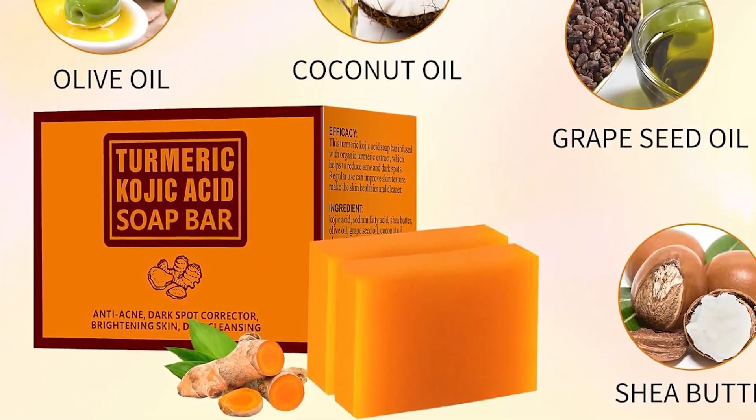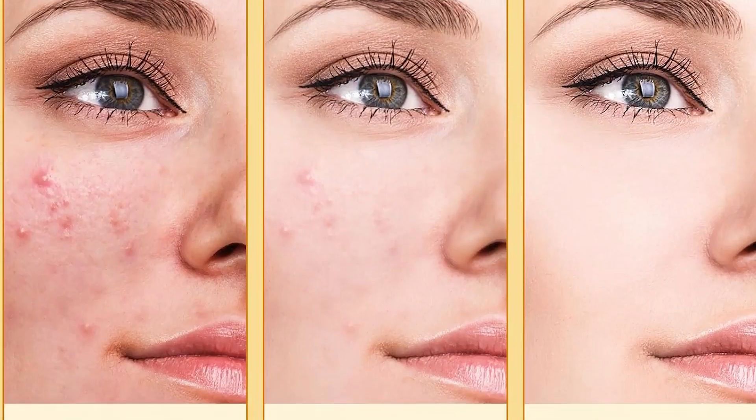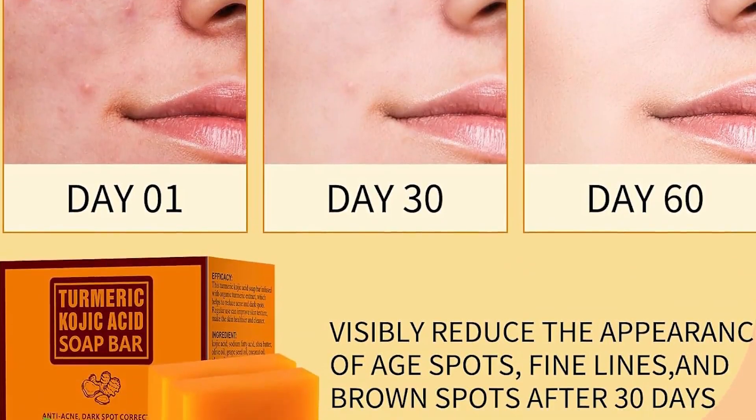Not only that, but it also leaves your skin soft, supple, and smooth for an unwavering glow and fairer skin tone.